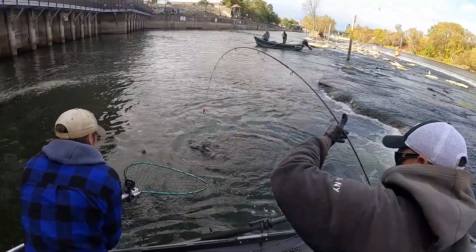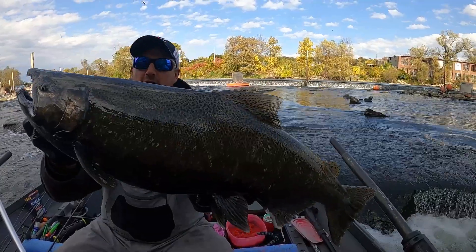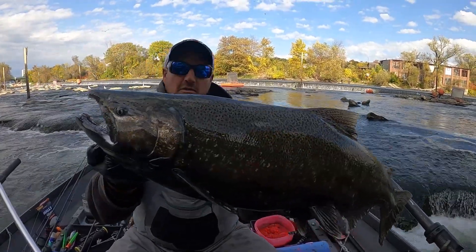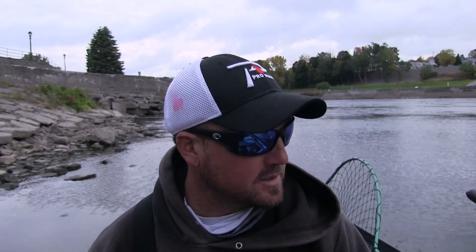The browns come up early — you'll see some big male browns getting caught this time of year. They like to push their way up towards the dam. You see guys up there bringing home some really trophy trout, and you'll see steelhead and rainbows all mixed through as well.